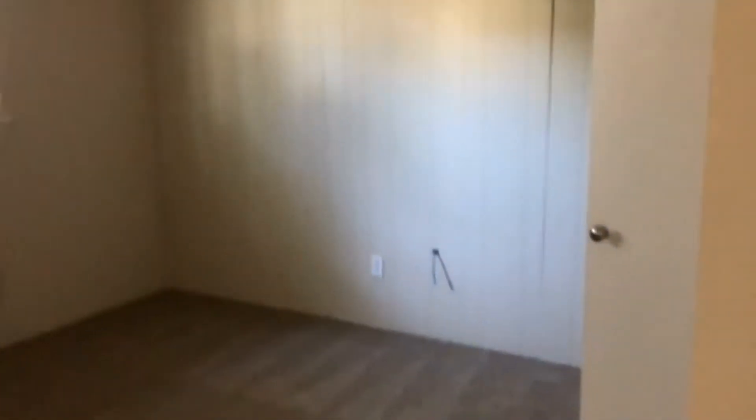The closet is right here in the corner. And then the last room is right here. That also is a very nice sized room. Give you a little bit of a look at the closet area.